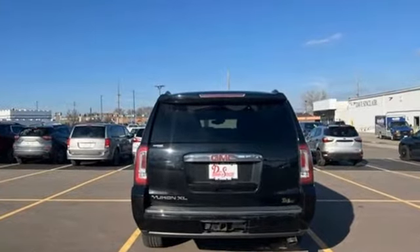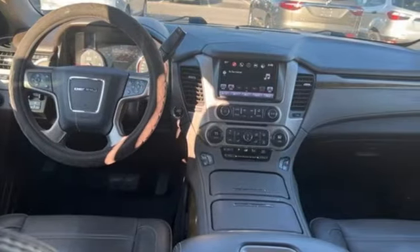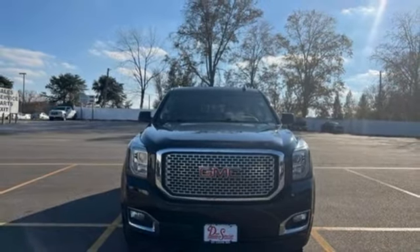The Car Connection calls it an offensive lineman in a crisp business suit. Smart capabilities, strong performance — GMC. You need to drive it to believe it.